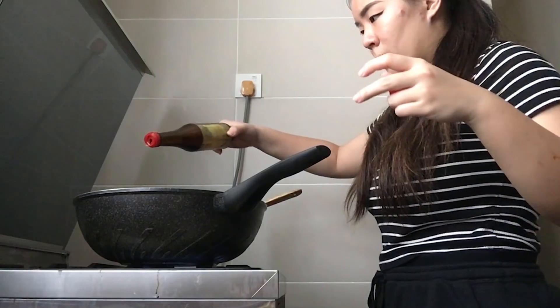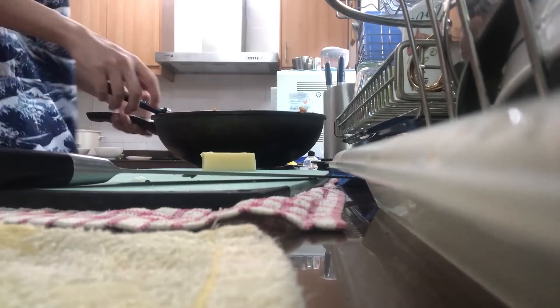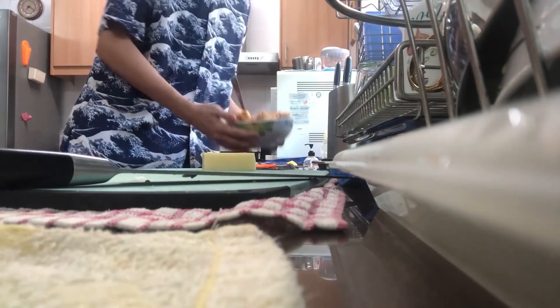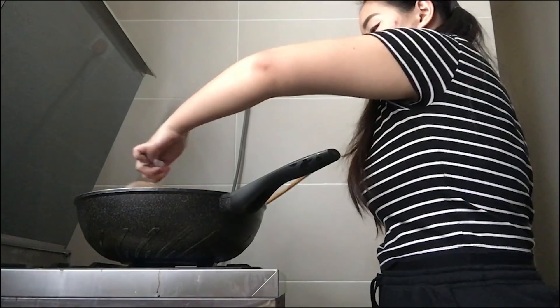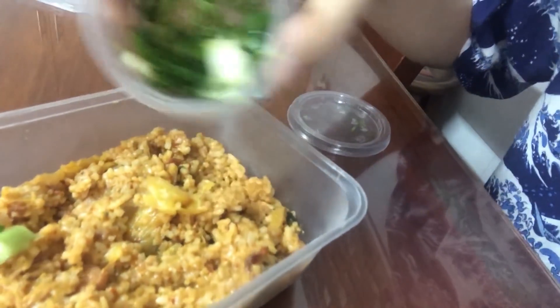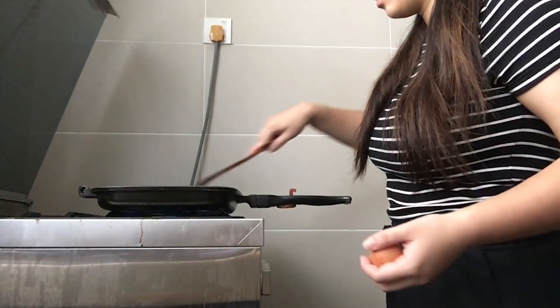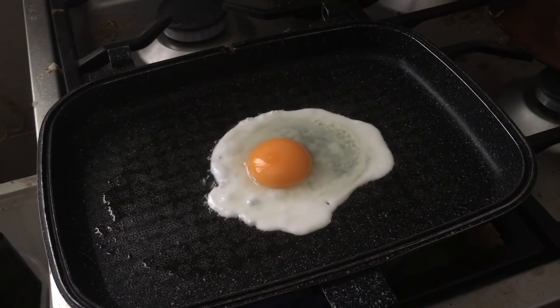I'm almost done with this. Pour in the sesame oil and season it as how you see fit. Oops, a bit too much. This is kimchi fried rice. Pour in the kimchi juice into your mix and stir everything until it looks cooked, then set it aside. I almost forgot the spring onions — it's a very good finishing touch. Just gonna sprinkle. Remember I said I had a secret ingredient? That secret is a chicken egg. Crack your chicken egg inside a new pan and let it sizzle till it's cooked.